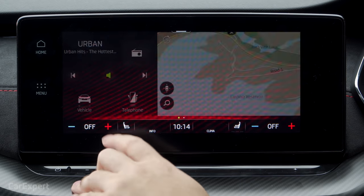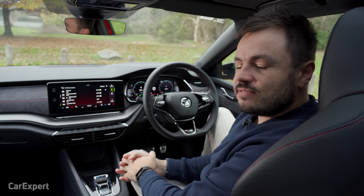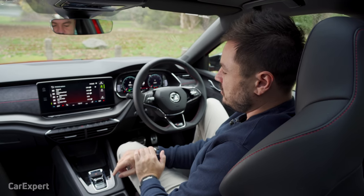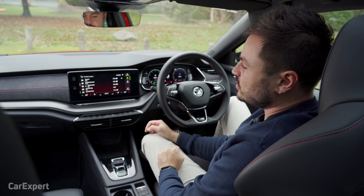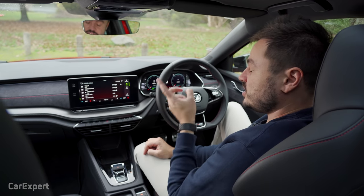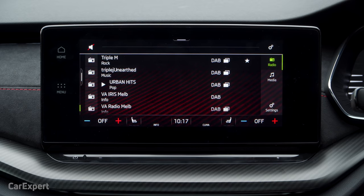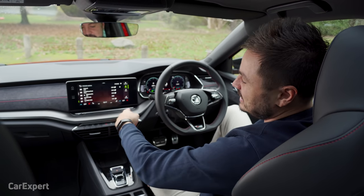For audio you have AM, FM, and DAB+ digital radio. As part of a $6,500 premium package, you also get a 12-speaker Canton branded sound system. Now, I know what you're thinking — there's no knob to control the volume — but Skoda has a clever solution. You can switch audio on and off using a touch-sensitive button, or to turn the volume up and down, you just run your finger along this pad here. It's a really clever way of doing it and I haven't seen this implemented in any other cars before.